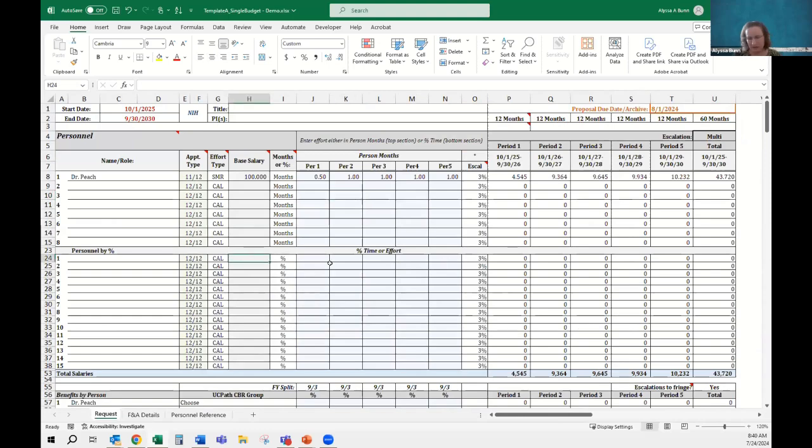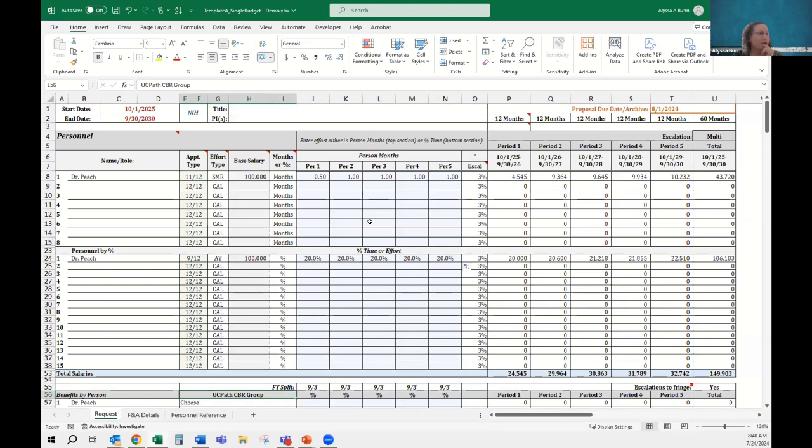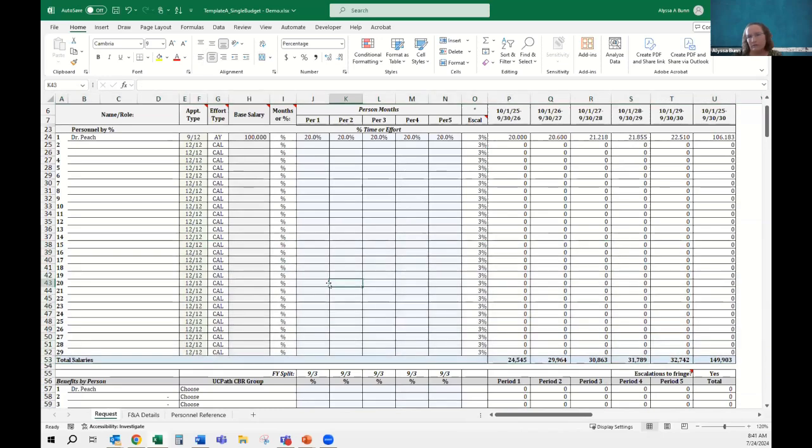You can have a mix in the template. You could put all your grad students here, or put 4.5 months. If you don't want to use months at all — say you're at the med center and only using percentages — just highlight the lines you don't want and click hide. Now you have a spreadsheet that's just percent effort. There are more lines below; you can see it skips certain lines. Highlight both of those and click unhide to get more lines. You can do the same thing in the months section — unhide additional lines as needed.